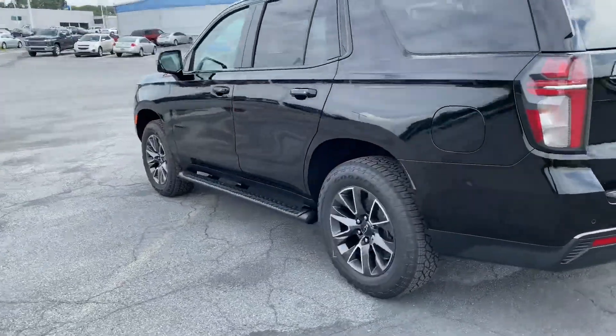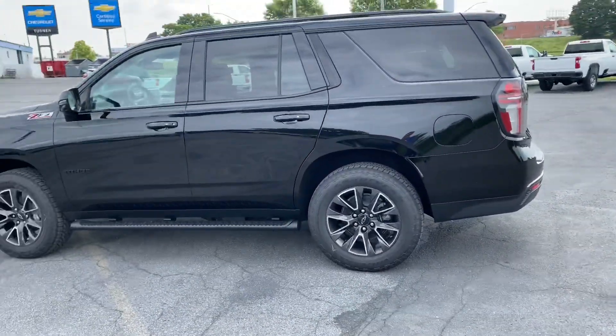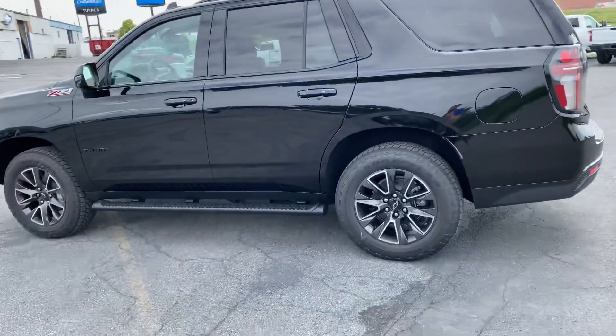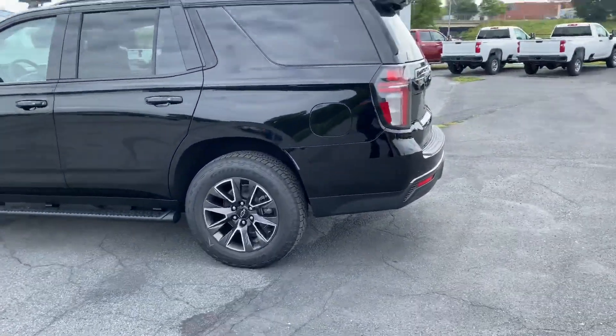The biggest thing I think a lot of people are going to appreciate with the new Tahoe and Suburban is the suspension change, especially in the rear. It is an independent rear suspension now — it's going to give you a much smoother ride than previously. It's still like a truck, but it's going to ride a lot smoother, maybe more like a Traverse or your more traditional third-row crossover SUV type vehicles.